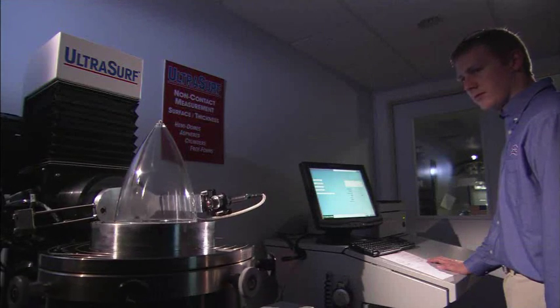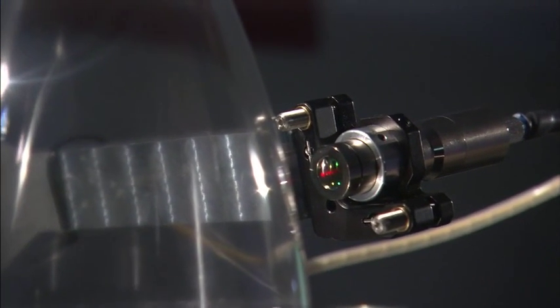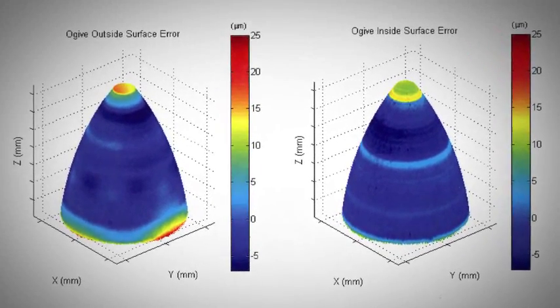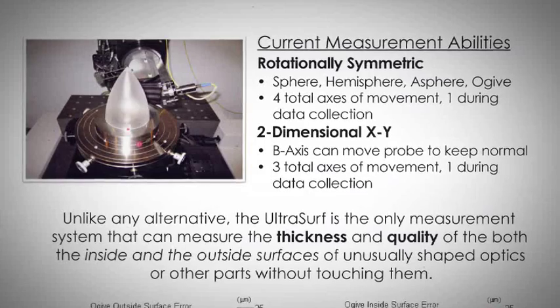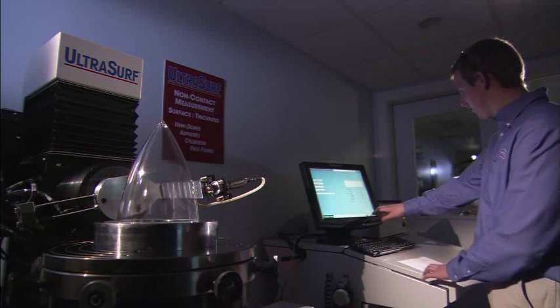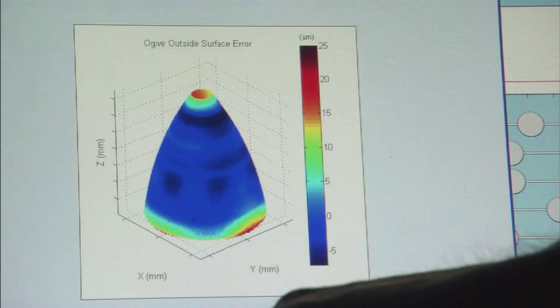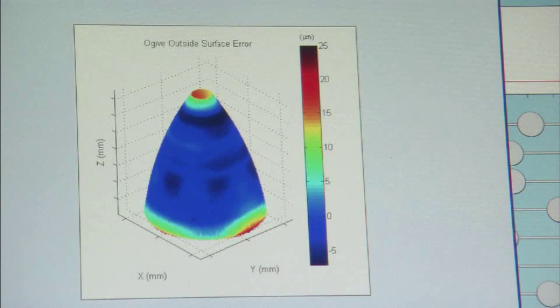Our cutting-edge research within the U.S. defense industry produced the only non-contact multi-axis metrology system that measures the thickness and quality of both inside and outside surfaces simultaneously. Multiple probe options also make it an excellent choice for measuring aspheric and free-form optics. It is a new 5-axis super ultra-precision system with nanometer positioning and sub arc second positioning that allows people to now measure these parts without touching them — and that's important in the optics industry.